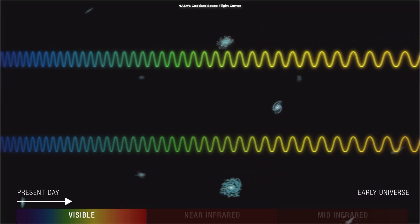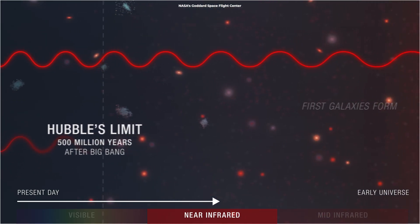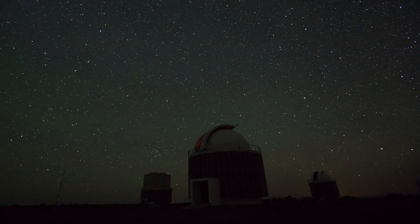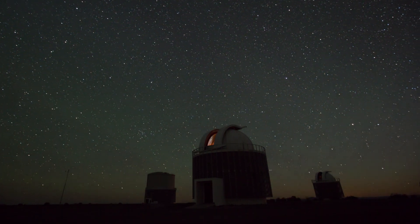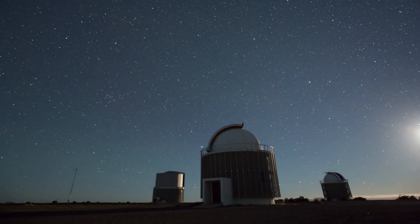While Sphere took images using short infrared wavelengths of light, Webb used longer wavelengths, which helps reveal much more detail. That's something that ground-based telescopes wouldn't be able to do due to the intrinsic infrared glow of Earth's atmosphere.